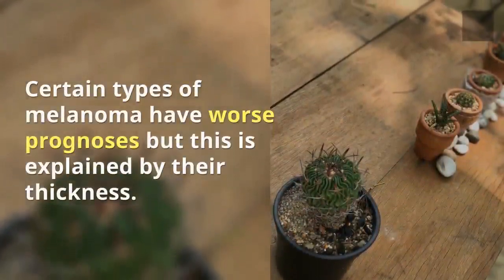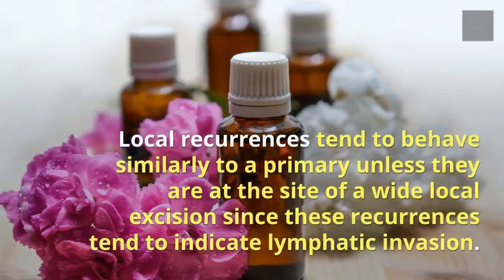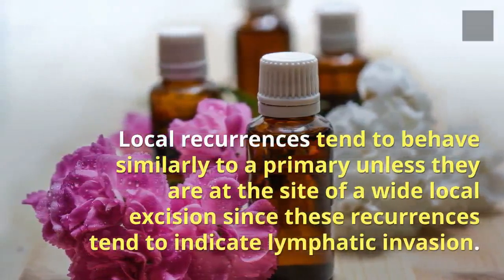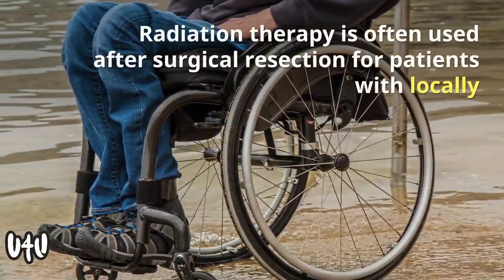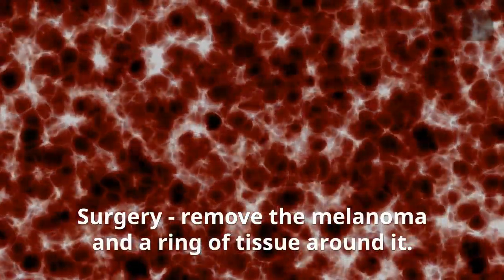Certain types of melanoma have worse prognosis, but this is explained by their thickness. Local recurrences tend to behave similarly to a primary unless they are at the site of a wide local excision, since these recurrences tend to indicate lymphatic invasion. Various chemotherapy agents are used, and radiation therapy is often used after surgical resection.